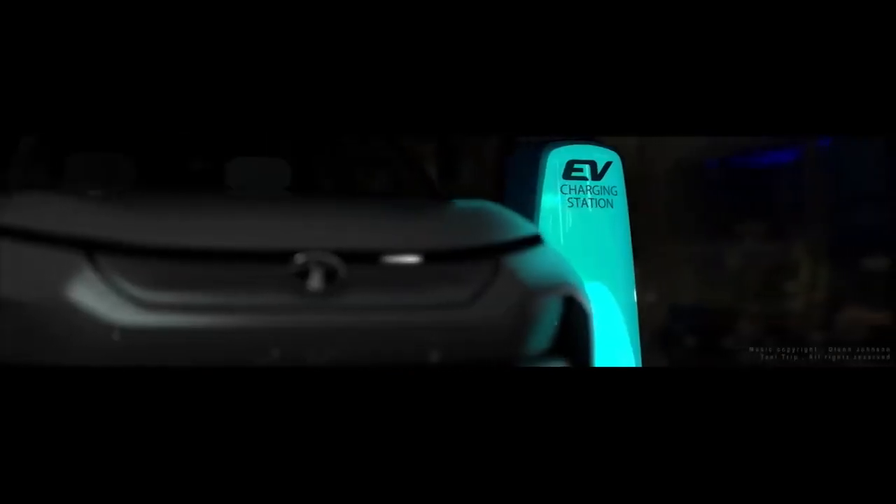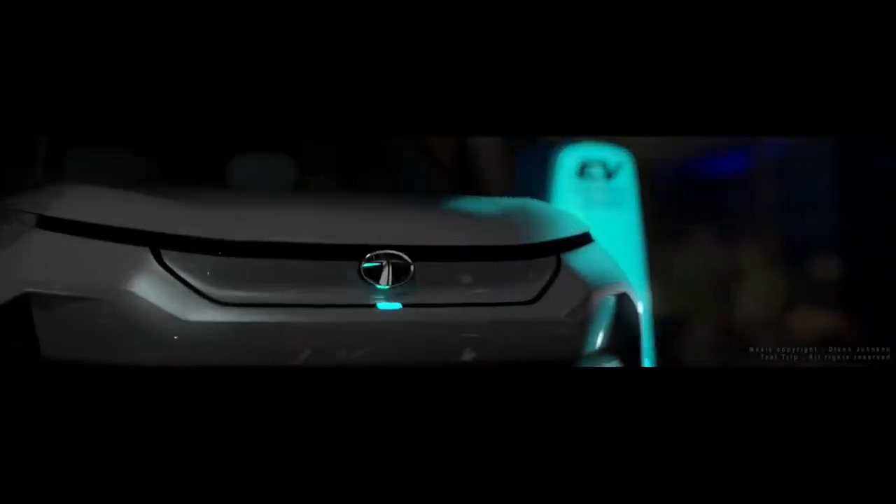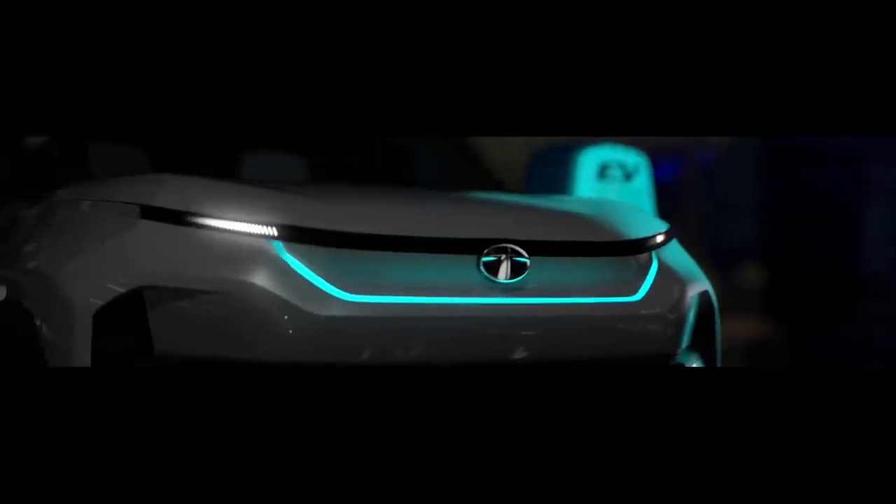The new Tata Sierra will be loaded with safety features such as multiple airbags, ABS with EBD, and a full suite of advanced driver assistance systems.